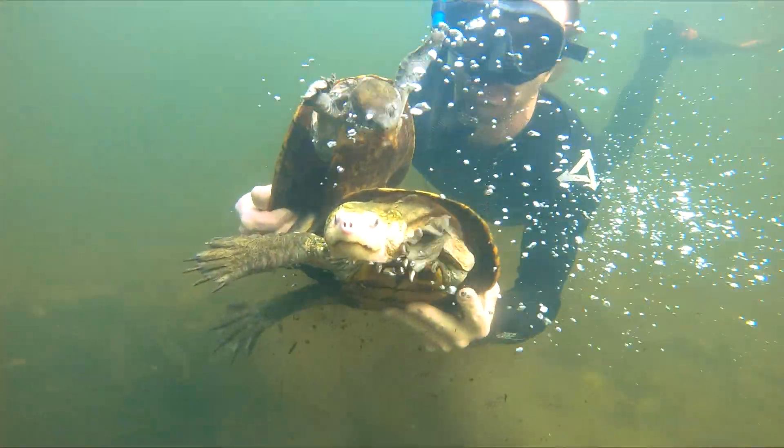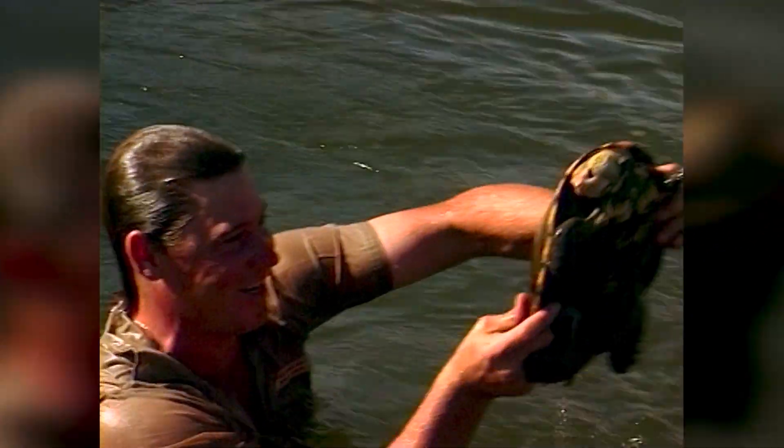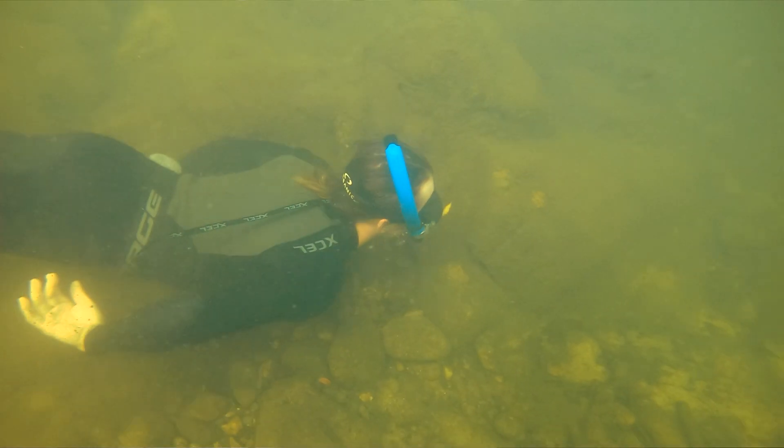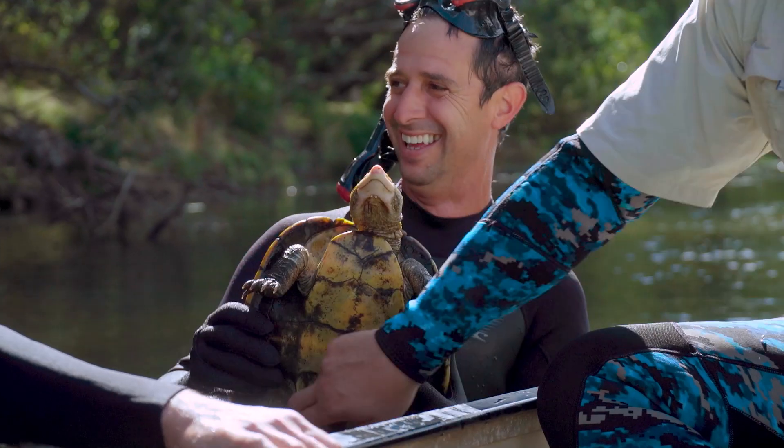Here we are in the beautiful remote Jungle hinterland. We're here to collect, with permission from the Queensland Government, some founders of the freshwater turtle — the Irwin's turtle — to commence a captive breeding population for security purposes, so that if the worst should happen, we have the ability to step in and this amazing turtle will continue to exist in the wild.